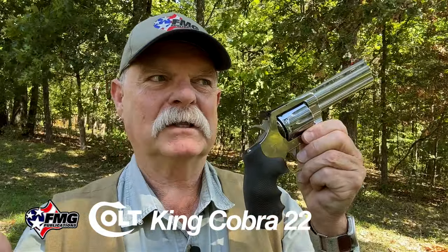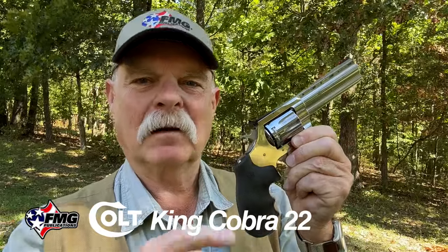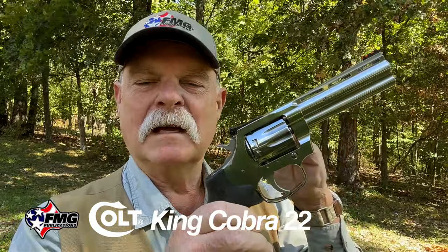The action is every bit as smooth, if not smoother, than the best Python actions I have ever felt. I was anticipating kind of an okay, adequate, a little crunchy, maybe a little grindy double action. But no — this is absolutely like you sent this gun to the Cylinder and Slide shop and Bill Lockridge used his genius voodoo magic on it. You get back this smooth, stageless double action let-off that really enhances your ability to shoot this gun.